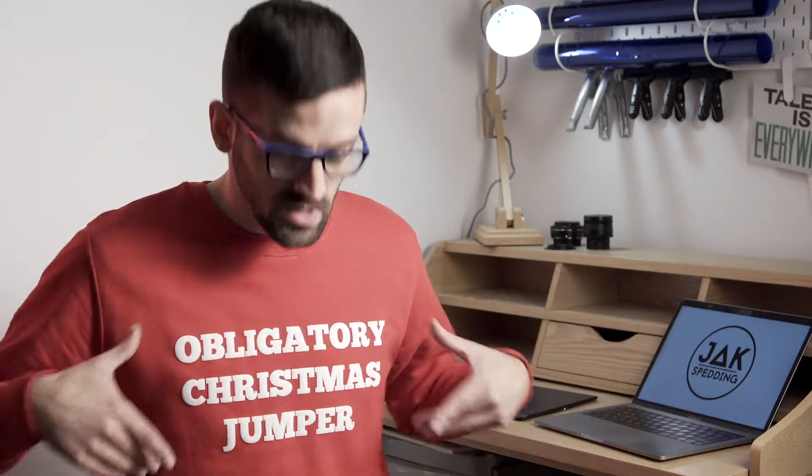Hi guys, welcome to day 12 of my Creative Christmas series. Today's going to be a really quick one. We're just going to cover photographing a location at different times of the day or at different times of the year, and how that can improve your photography.